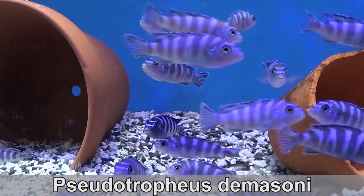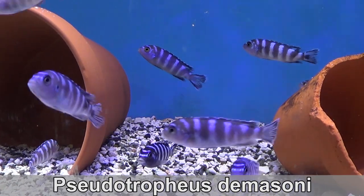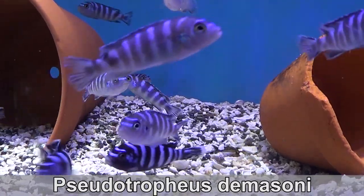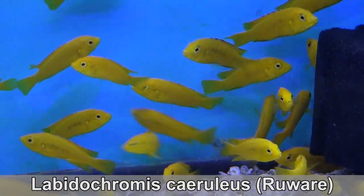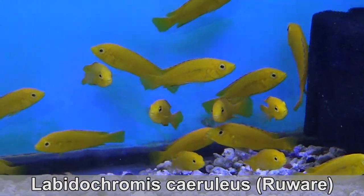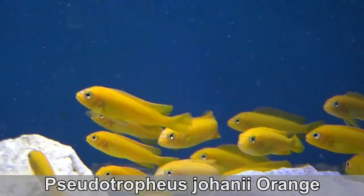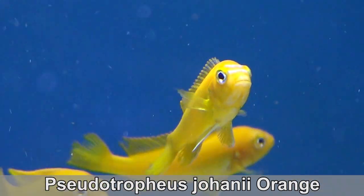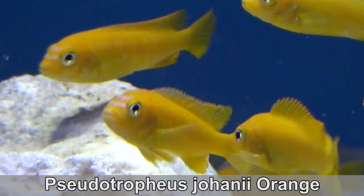Mbunas are another group of fish from Lake Malawi. They are best kept in schools and many of these can be kept in tanks of 30 gallons and up. I'm showing you Yellow Labs — this is the variety from Ruwari, and their yellow has an orange tint to it. The male Johannii start off orange and end up blue, like those we will see later on. This little guy is starting to color up — it's subtle, but it's there.